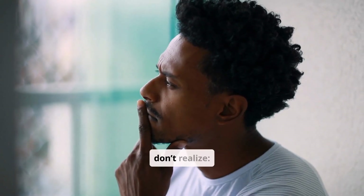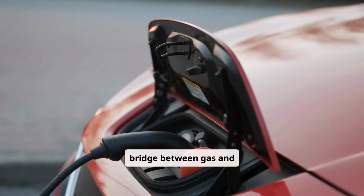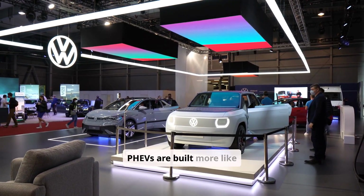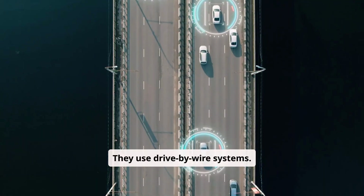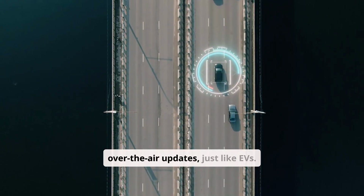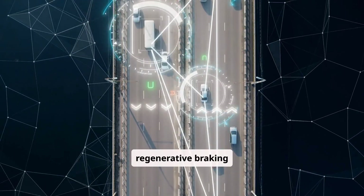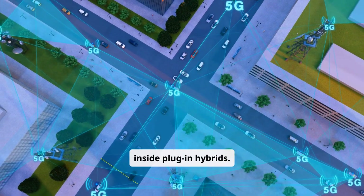Here's something most people don't realize: plug-in hybrids aren't just a bridge between gas and electric — they're the testbed for the software-first future of mobility. Because underneath, PHEVs are built more like electric cars than gas cars. They use drive-by-wire systems, they have more sensors, and they support over-the-air updates just like EVs. In many cases, the same AI that powers electric vehicles — from regenerative braking profiles to range prediction models — is already running inside plug-in hybrids.